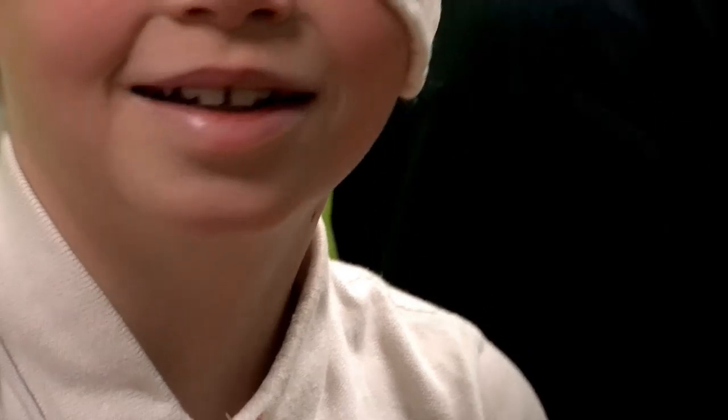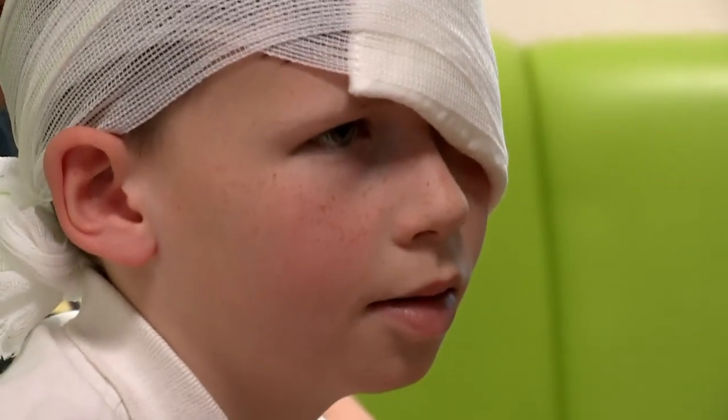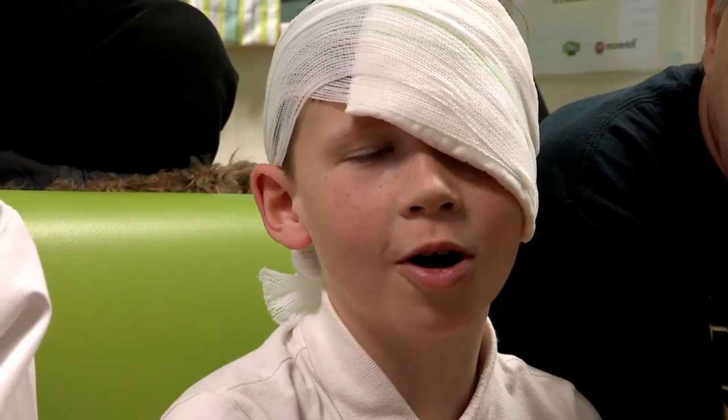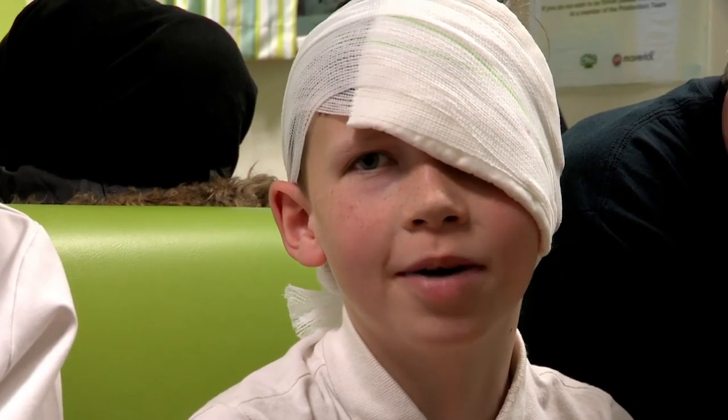In Sheffield Children's Hospital, 11-year-old Harvey is in with a bandage on his head. Is he a half-dressed Egyptian mummy? No, Zand. I've got an open cut on my head. Ooh, nasty — from getting hit with a wooden cricket bat at school.